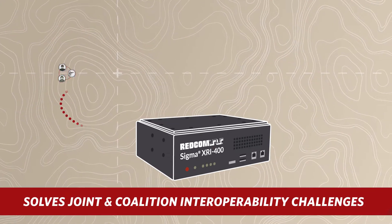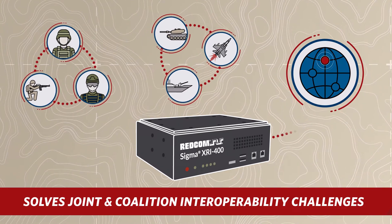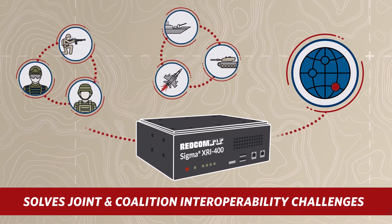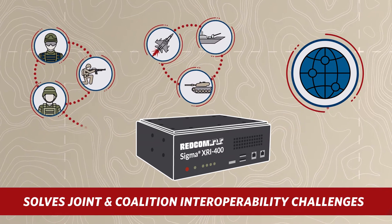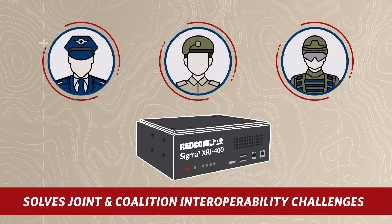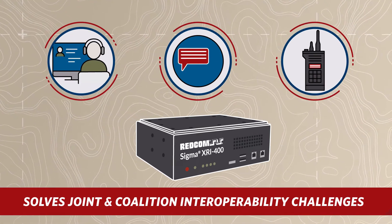Sigma XRI connects units, branches, and nations seamlessly into a common voice platform. This eliminates the communication hurdles caused by traditionally incompatible devices and systems used by joint or coalition forces. Plus, commanders no longer have to dedicate valuable personnel to serve as liaison officers.